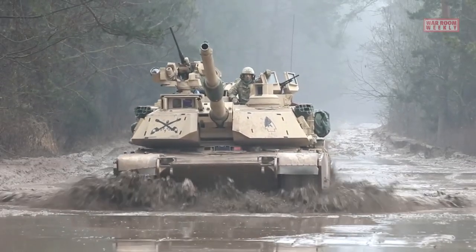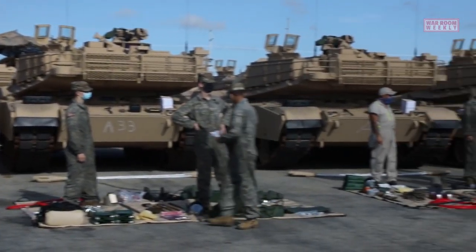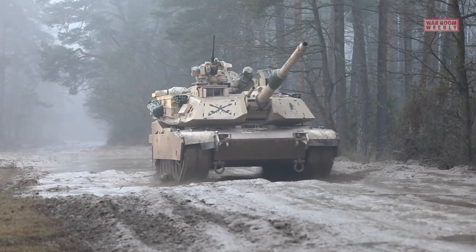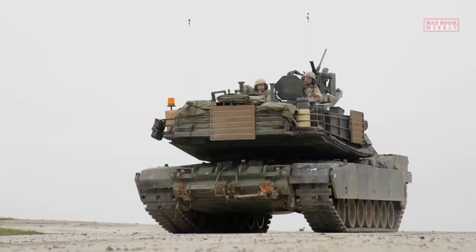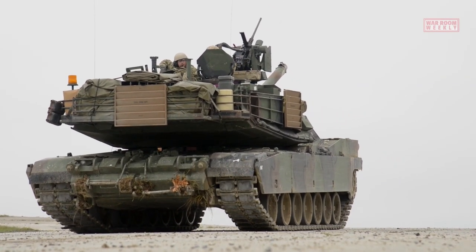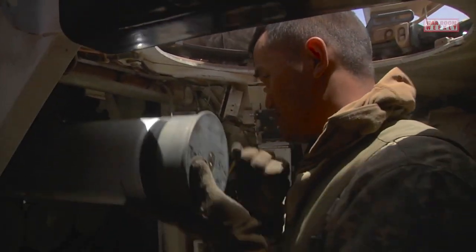In summary, the M1A2 Abrams is a technologically advanced and highly capable main battle tank that offers heavy armor protection, formidable firepower, exceptional mobility, and networked capabilities. It continues to play a vital role in modern warfare, providing dominance on the battlefield and ensuring the safety and success of its crew and allied forces.